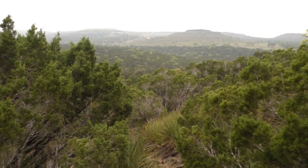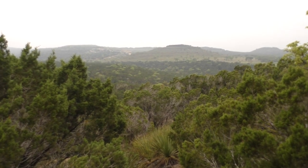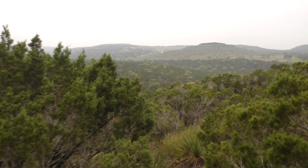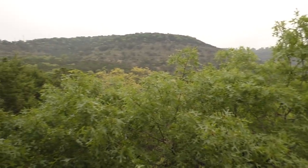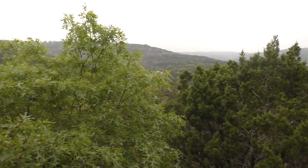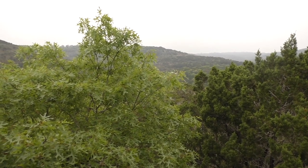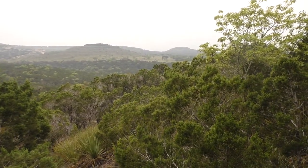Good morning, birders. I'm out here on another survey in the hill country, a little bit more recognizable habitat. Got lots of ash juniper all over the place, but we'll see what we can see. The target bird out here that everyone wants to find is the golden-cheeked warbler, so we'll see if we can find him.